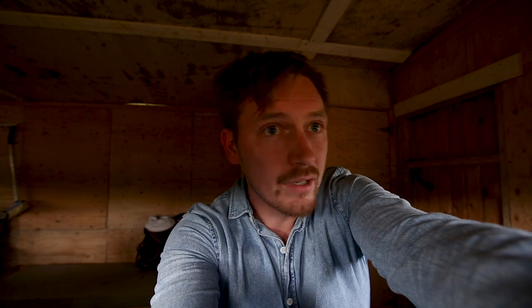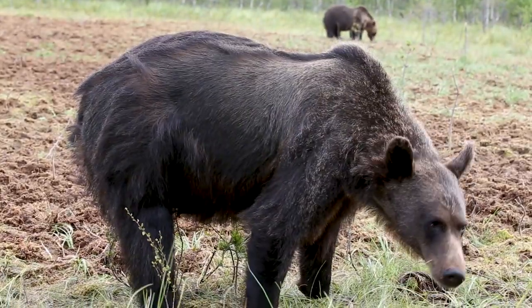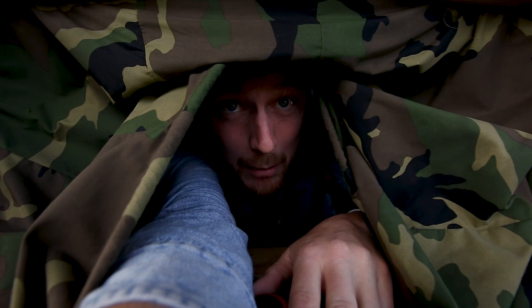We've just arrived in the bear hide and there are already like five or six bears right outside. They were already here as we were walking outside into the building. A bit scary. Take a look. So as you can see, we really are this close to the bears. They're just a couple of meters away.